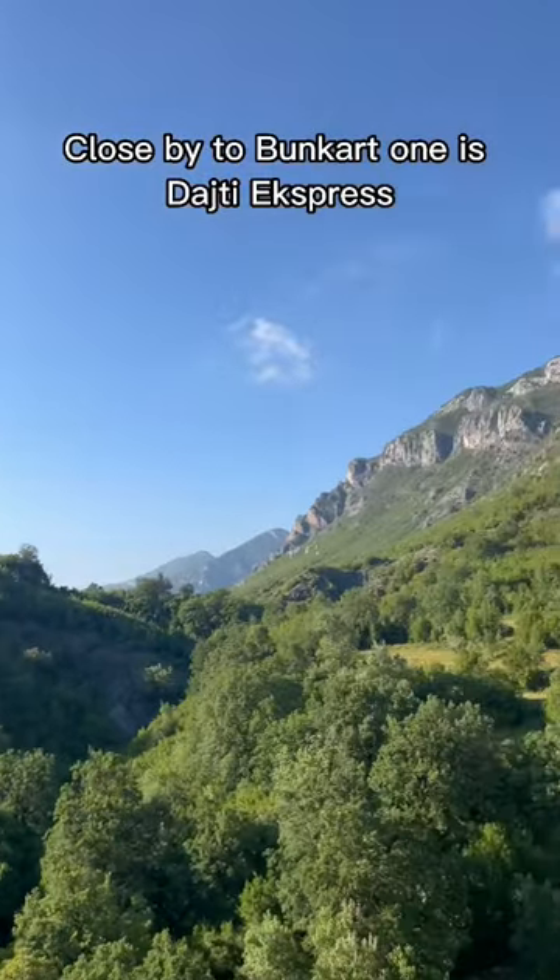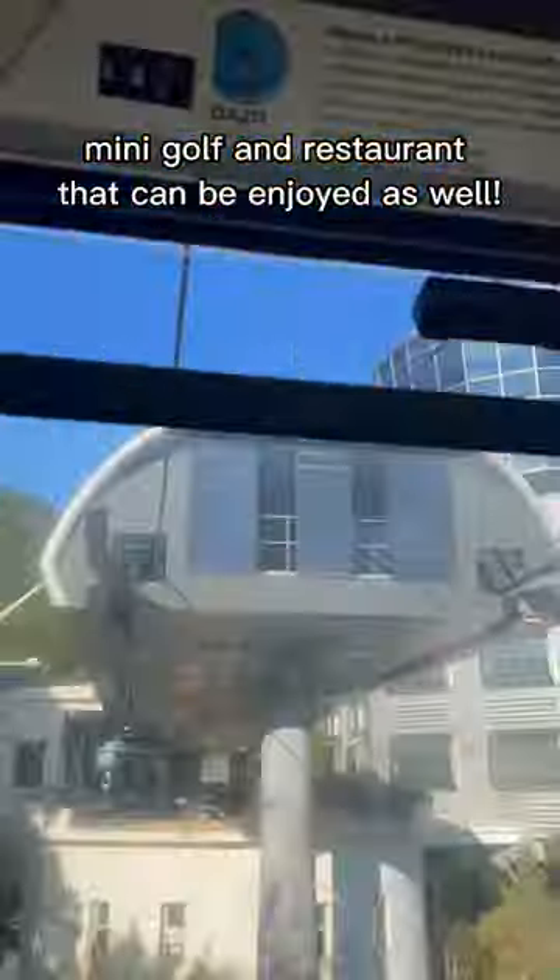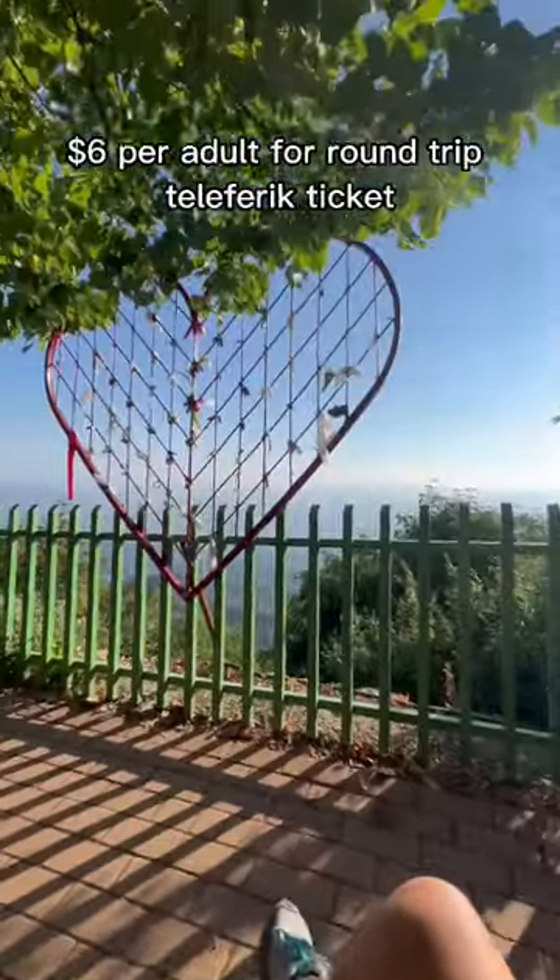Close by to Bunker 1 is Dashi Express, offering some of the best views of Tirana where you can see as far as Port Dores. There's a hotel, mini golf, and restaurant that can be enjoyed as well, at $6 per adult for a round trip.